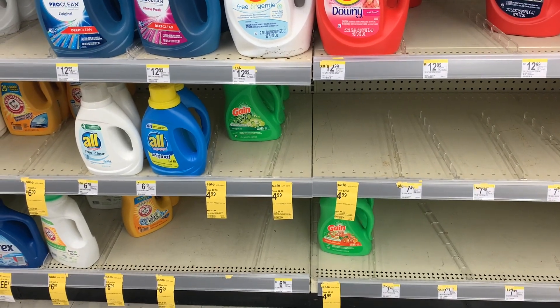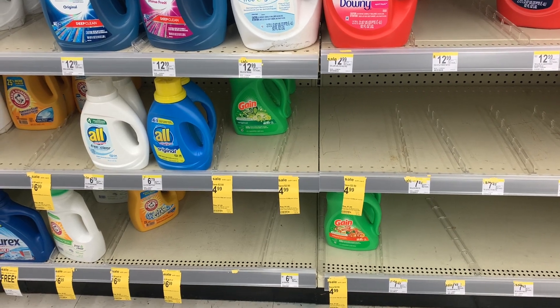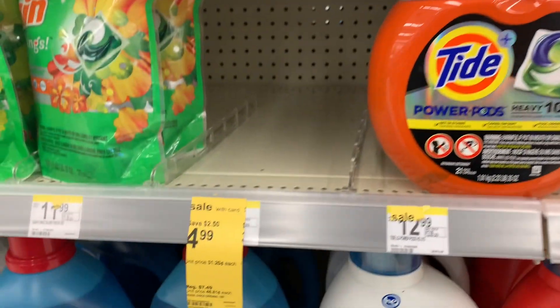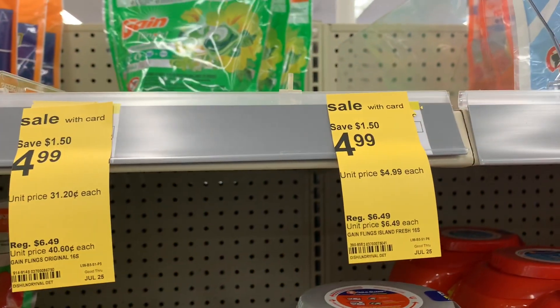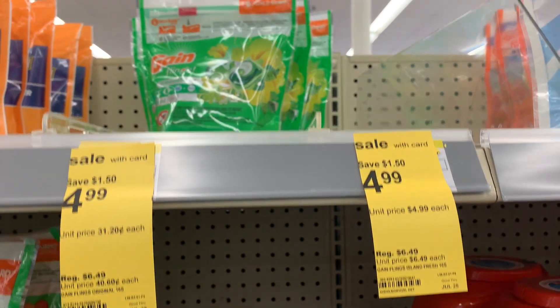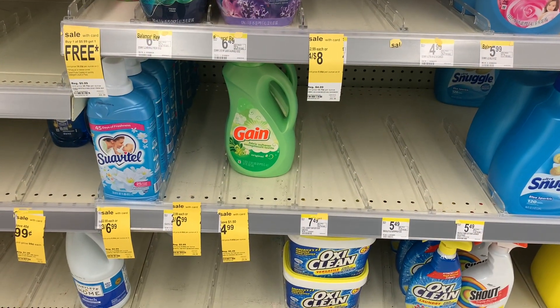Alright you guys, we are at Walgreens! We're going to take advantage of the game deal this week. Walgreens has Gain on sale for $4.99 and we have some awesome digital coupons — keep watching.